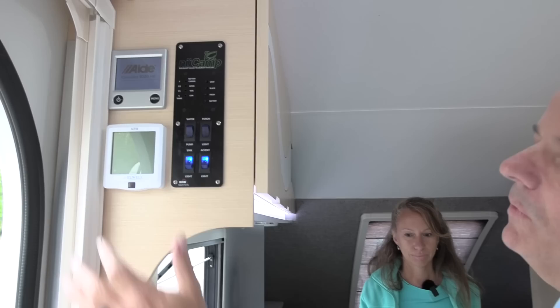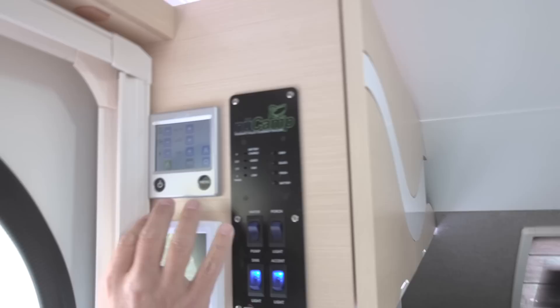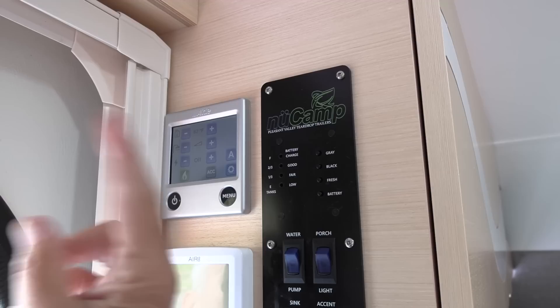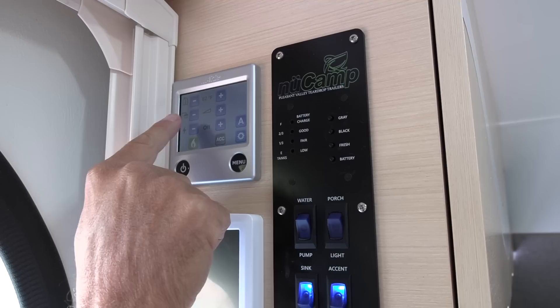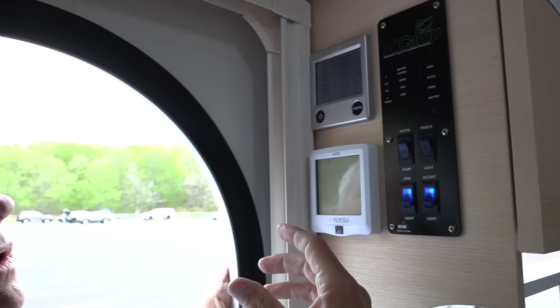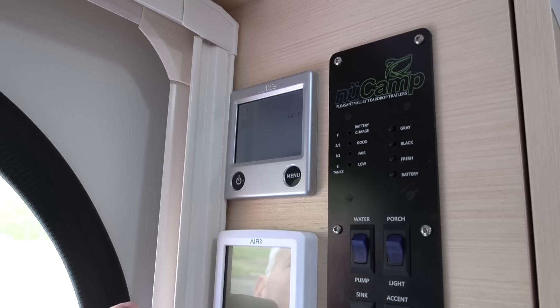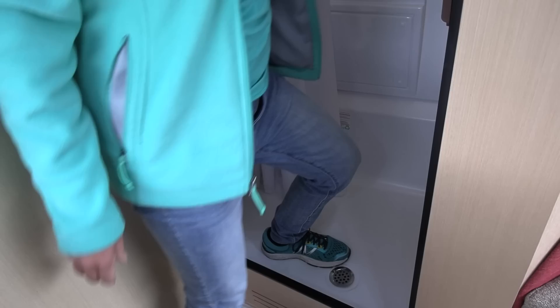To the left is the Alde system control — that's how we heat our hot water. Right now we're set to propane, indicated by green. If you had the ability to go electric, you'd hit the plus button to put both systems in, so they can work together to heat. For hot water for showers, you hit the plus and that little triangle lights up, which boosts how much hot water it creates faster. The top controls are your actual heat settings — very similar to your house thermostat.